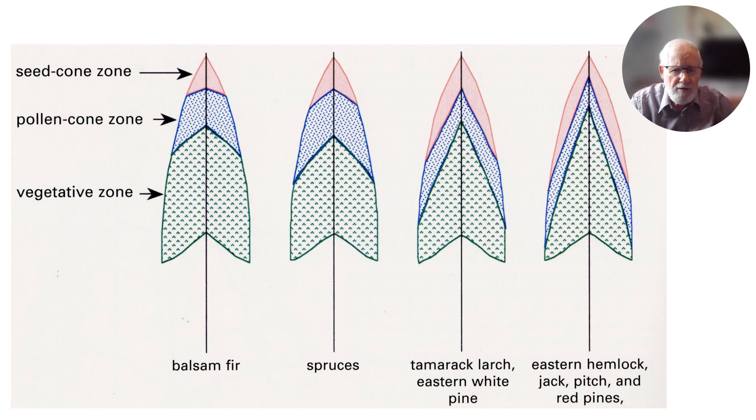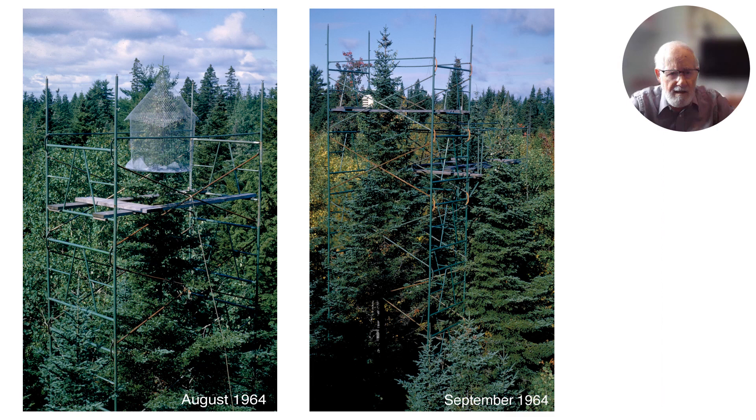When we look at the balsam fir seed cone and pollen cone zones, we find that they are right at the tops of the trees, and they don't occupy as much space as the zones do in spruces, tamarack larch, eastern white pine, eastern hemlock, and jack, pitch, and red pines.